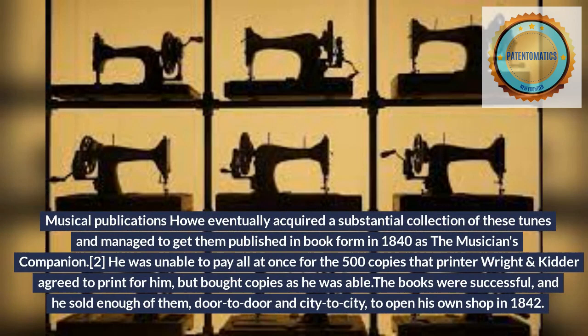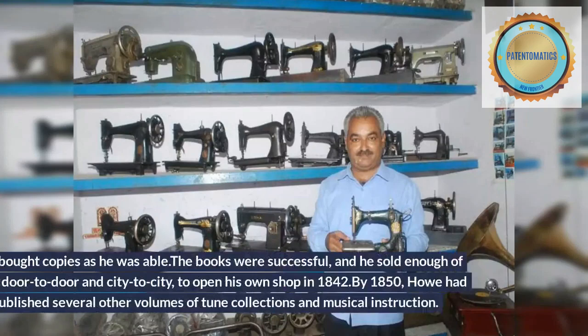He was unable to pay all at once for the 500 copies that printer Wright and Kidder agreed to print for him, but bought copies as he was able. The books were successful, and he sold enough of them, door to door and city to city, to open his own shop in 1842.